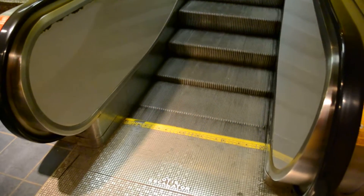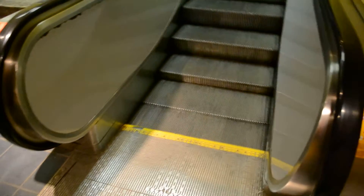And it's amazing how many times I've been up and down these escalators, I never even noticed until now — check it out — this is an Otis made escalator.